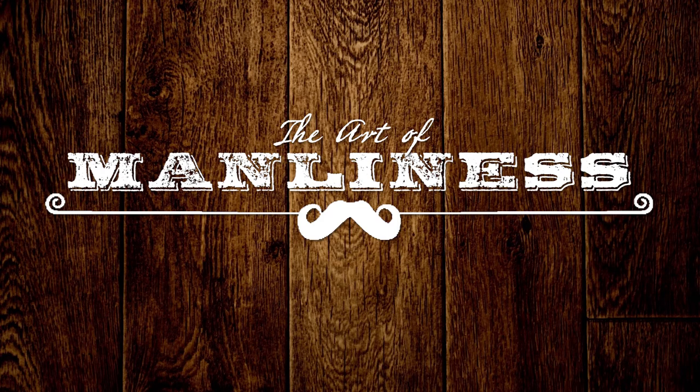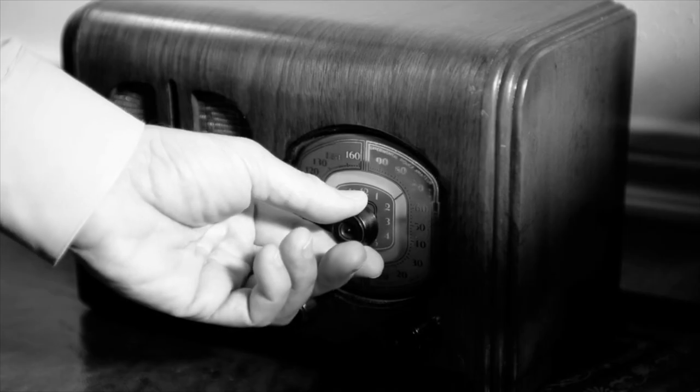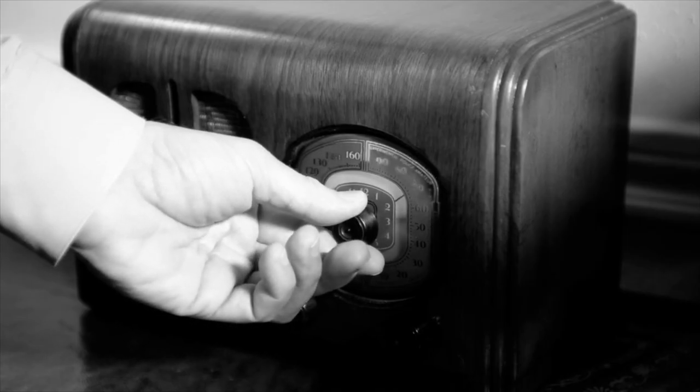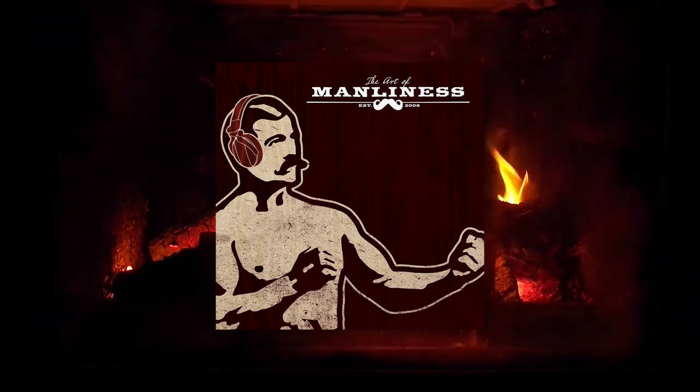This episode of the Art of Manliness podcast is brought to you by Original Stitch. At OriginalStitch.com, you can create the custom dress shirt or casual shirt of your dreams. You go to OriginalStitch.com and you have 300 choices on colors and patterns that you can use to make your shirt.